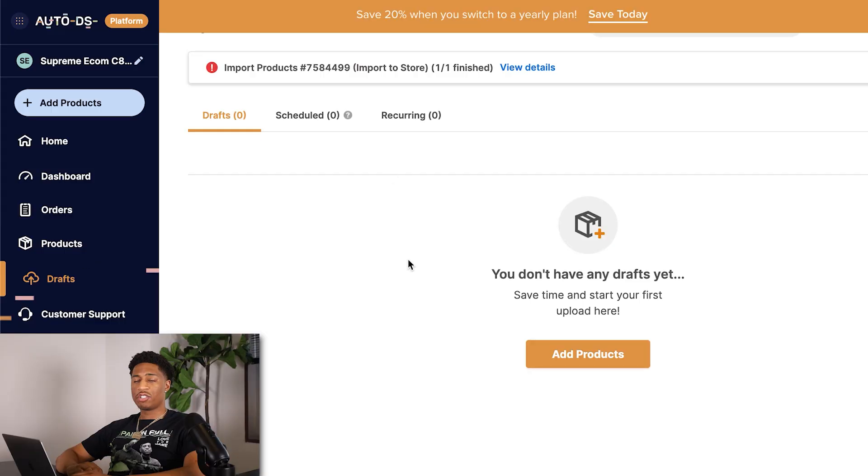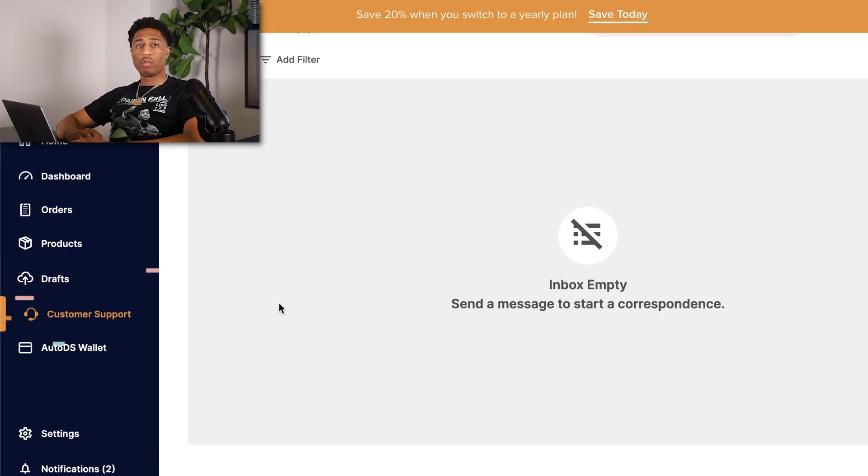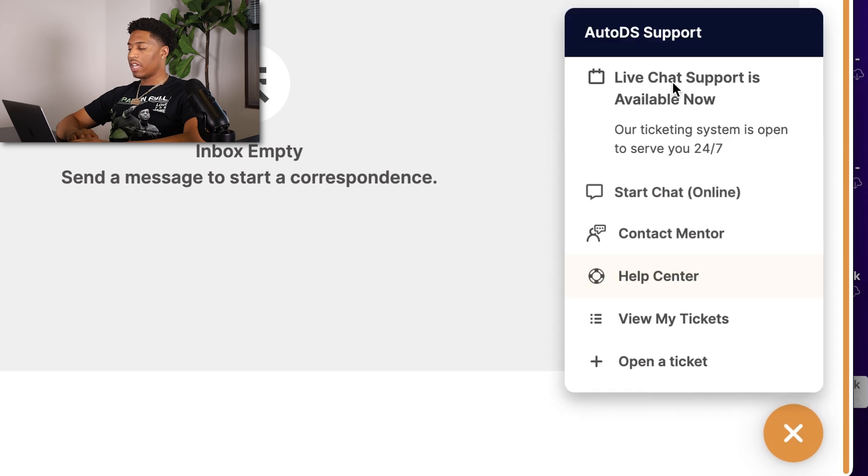AutoDS will notify you if a product goes out of stock without you having to manually contact the supplier, so you can communicate with customers proactively. The Drafts section lets you save products you've found but aren't ready to publish yet — you can return later and push them to your store when ready. Customer Support offers live chat, contact mentor, a help center, and an open ticket email option if you're stuck on anything.